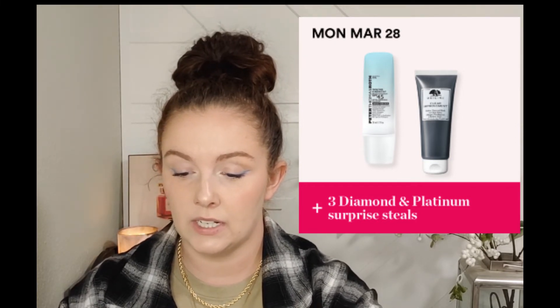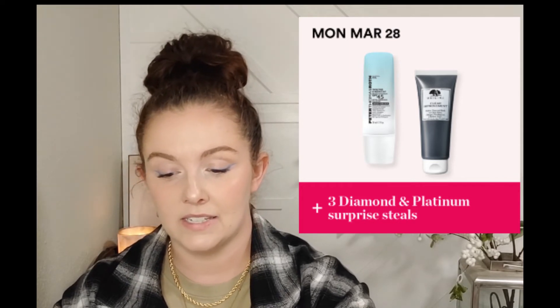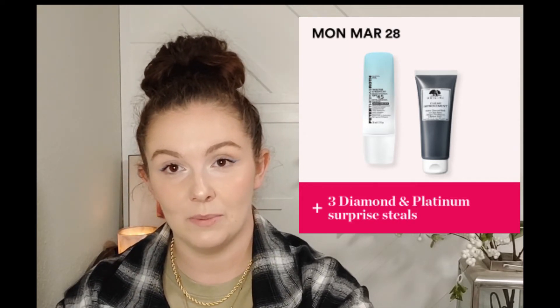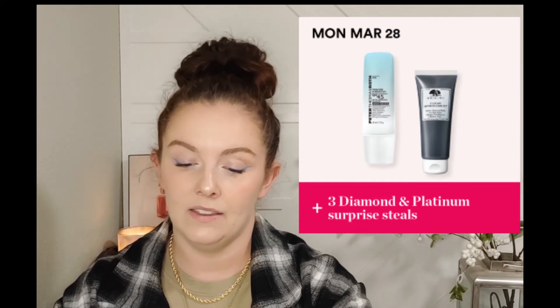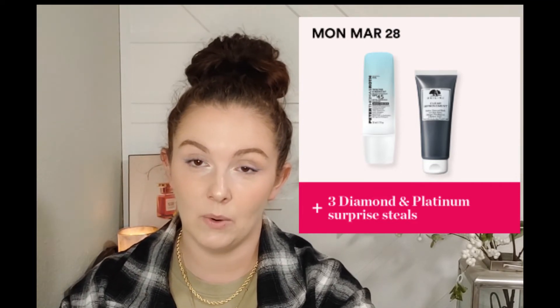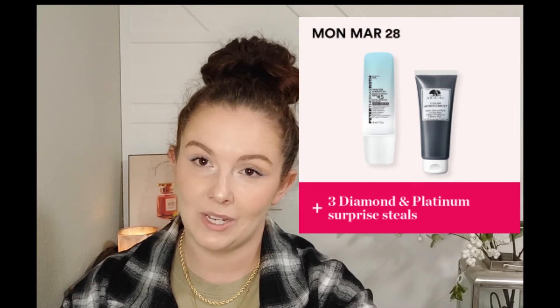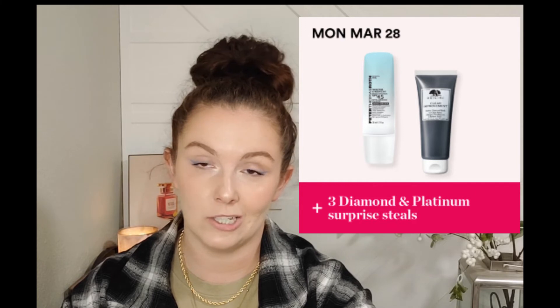Monday March 28th we have the Peter Thomas Roth Water Drench Broad Spectrum Hyaluronic Cloud Moisturizer - normally anywhere between $52 and $65, down to $26 to $32 - and also the Origins Clear Improvement Active Charcoal Mask, normally $28, down to $14. Origins isn't really my favorite skincare, and I don't need the Peter Thomas Roth serum either - it's super expensive even at half off.